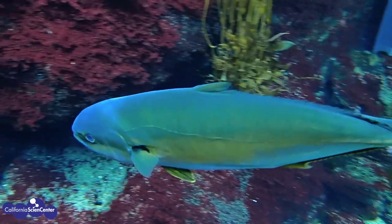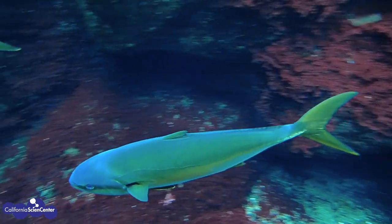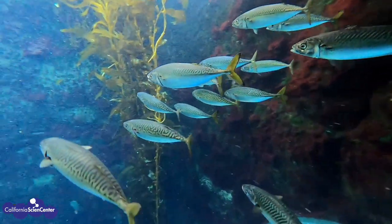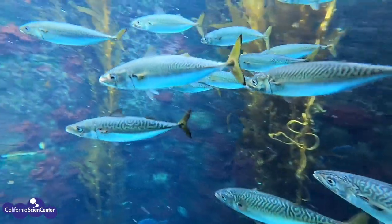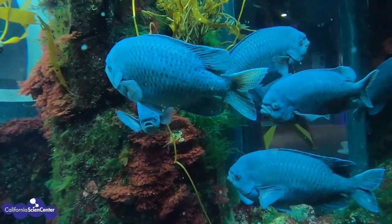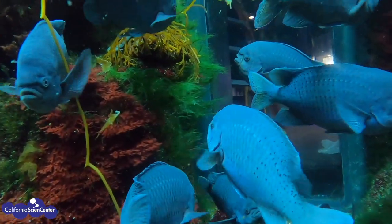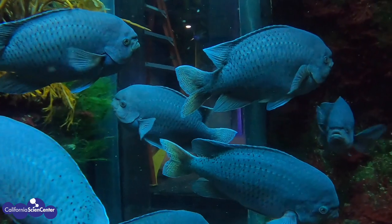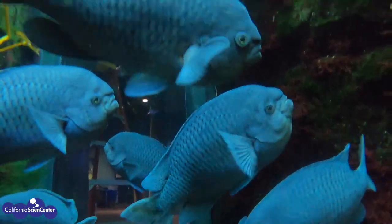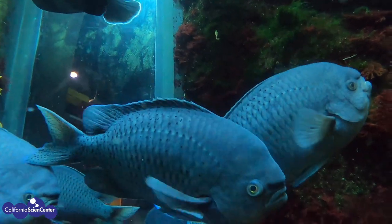If you look along the sides of some species of fish, you can see a distinct line running from their head to their tail. This line gives fish a sense of touch like no other — often referred to as a sense of distant touch. Fish can feel something directly touching them, but they can also sense movement in the water near them. This line is called a lateral line, which has specialized organs called neuromasts. The neuromasts have the same sensory cells found in all vertebrate ears, but fish use them to detect differences in water pressure, water direction, and water movement.